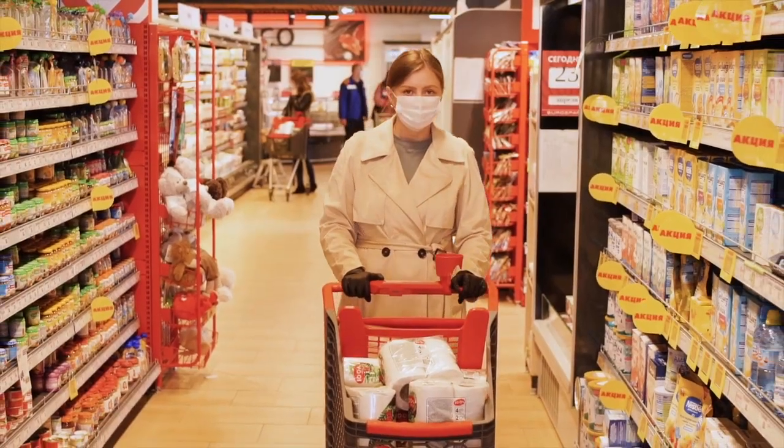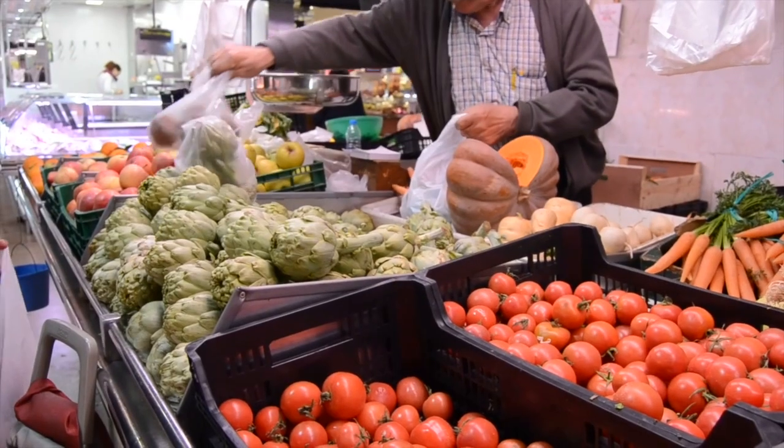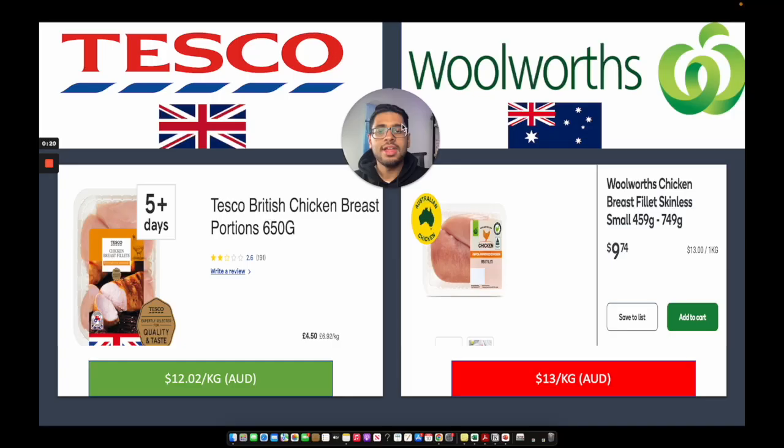Now let's discuss the cost of everyday expenses. When it comes to daily expenses like groceries, the cost of an average basket varies in Australia and the UK. For instance, a loaf of bread in Australia might cost anywhere from $2 to $3, while in the UK you're looking at roughly £1. I've gone ahead and compared the price of certain food items at Australia's largest retailer, Woolworths, and the UK's largest retailer, Tesco, listing the price for each item side by side.